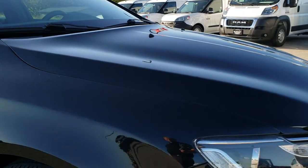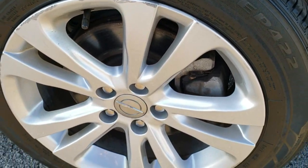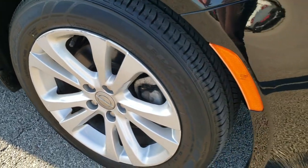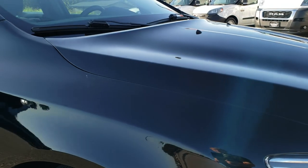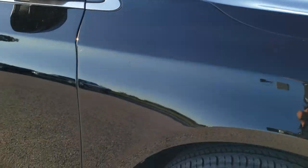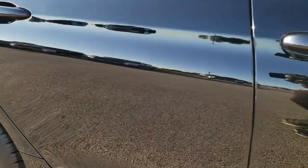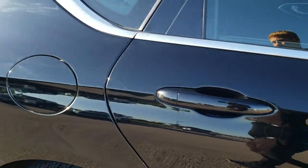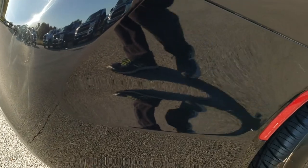Very nice and clean. Passenger side rim is in very nice condition — a couple little scuffs, but it is a used vehicle, and that is why we take the videos. No dents or dings on the passenger side fender and down the rest of the side of the car. Very, very clean. We want to make sure you get the most accurate representation of the vehicle as possible so that when you get here there are absolutely no surprises.